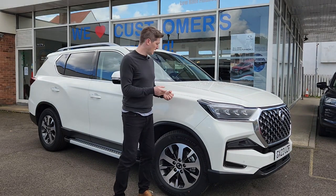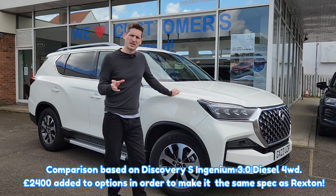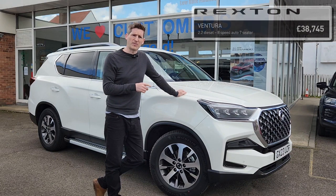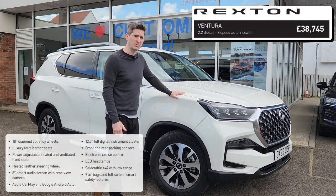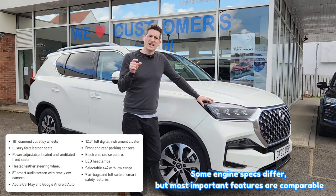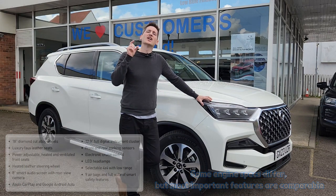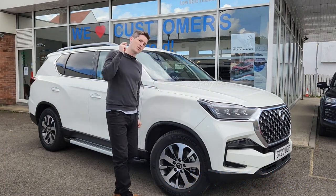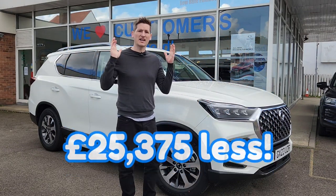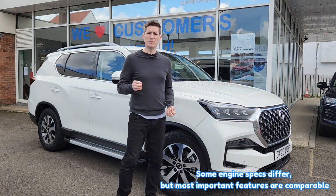So the next cheapest SUV that you can get that will tow three and a half thousand kilos is actually the Land Rover Discovery. Now, this Rexton Ventura behind me, which for £38,745 is exactly what you get — in this beautiful white here — is exactly what you would get in the Land Rover Discovery S model. But there is a price gulf: this car is £25,000 cheaper. It is a gulf of a difference. It's the same vehicle with the same specification but a different badge.